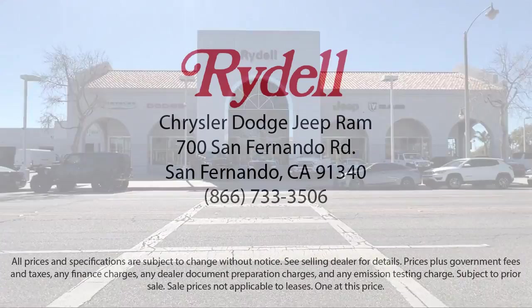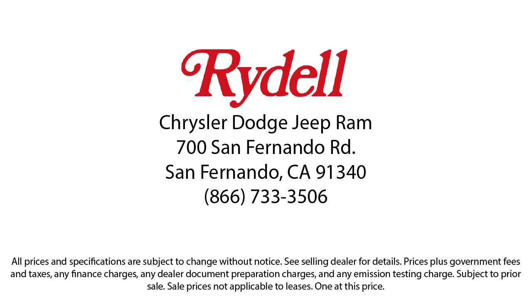So if you're looking for a great deal on a quality vehicle, come see us here at Rydell Chrysler Dodge Jeep Ram today. We'll see you next time.